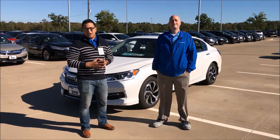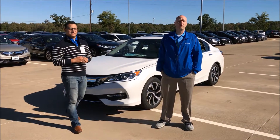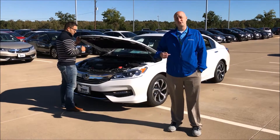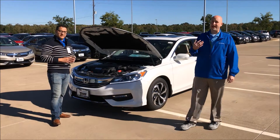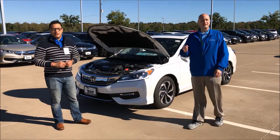Hey guys, this is the internet department at Tower Honda of Longview. My name is Carlos, and my name is Brian. First of all, we both wanted to thank you for your interest in our products and our facility. We wanted to take a minute to introduce ourselves, show you who you'd be working with, and secondly to show you the car you were looking at. Now this might not be the exact color you were checking out, but we just wanted to highlight all the features on the 2017 Honda Accord EXL V6 Edition.